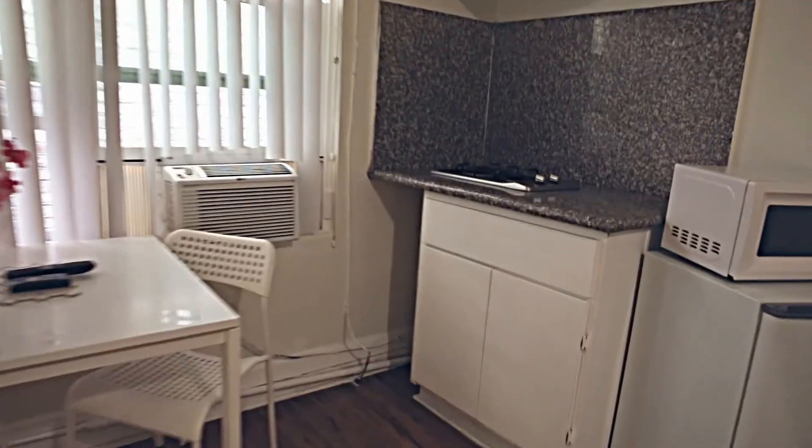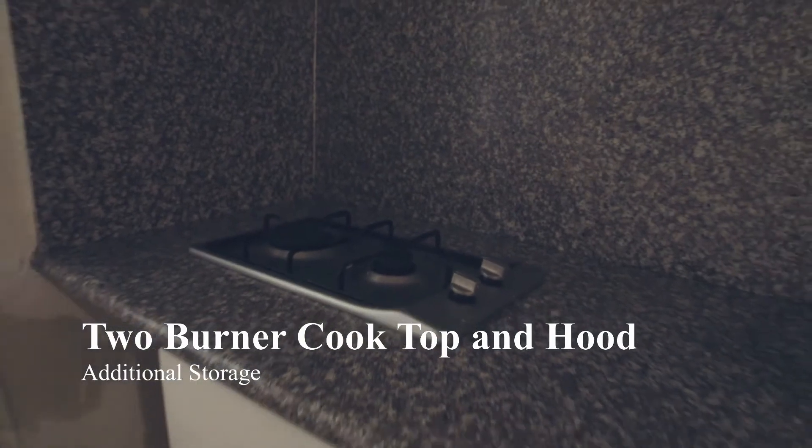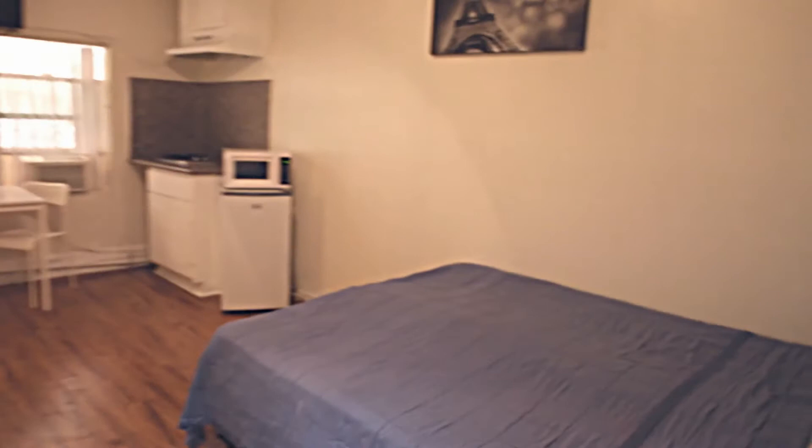A table and chairs, a two-burner cooktop with hood, and more storage above and below.